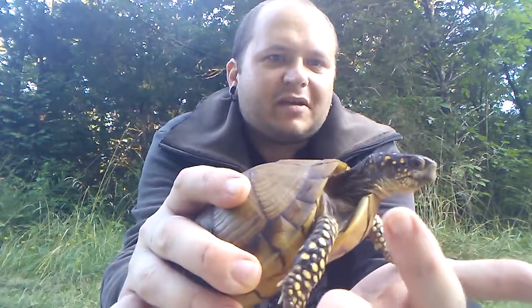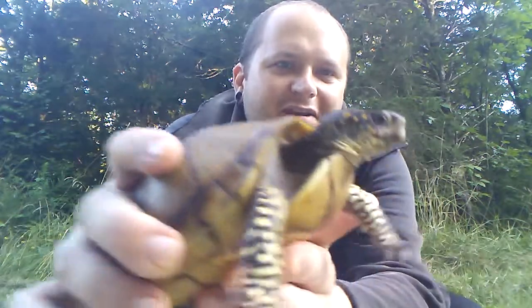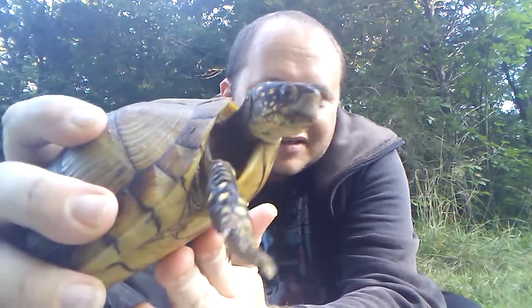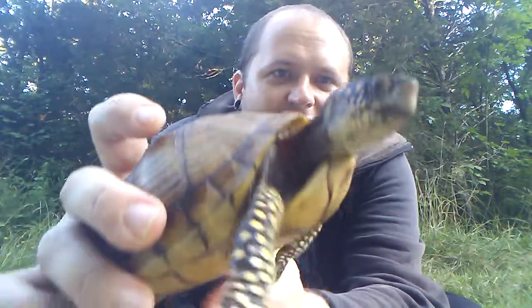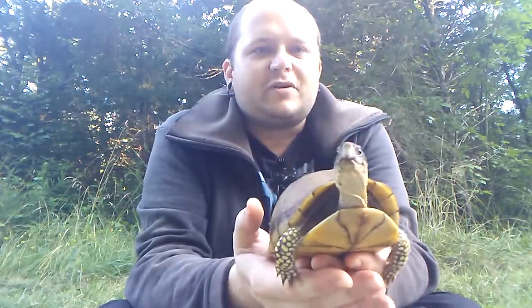I really hope it doesn't bite me. I've never had one bite me, but hopefully it doesn't. But a nice orange on the face there. A lot of times they'll have some patterning onto the shell, not quite as much as the ornate box turtle, which we also have around here.